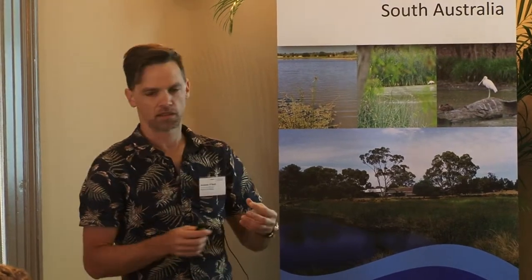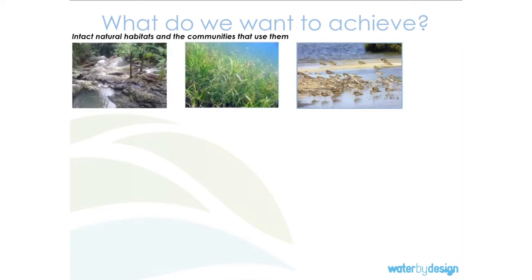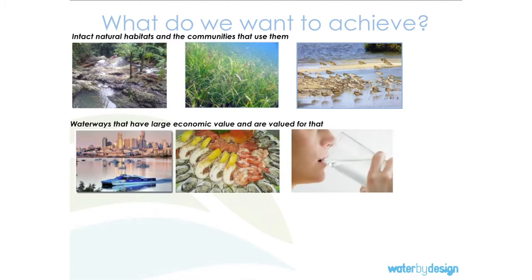We're trying to achieve things for the residents of South East Queensland that are really meaningful for them. People really value the natural habitats that South East Queensland offers — coastal Queensland like the reef, like Moreton Bay, like our creeks and estuaries and beaches. They want them to be intact for their ecological value, and for the economic productivity out of those ecosystems. We have a really good seafood industry, tourism is big, and our water supply comes from the Brisbane River.